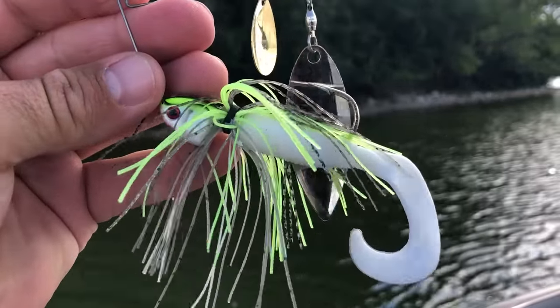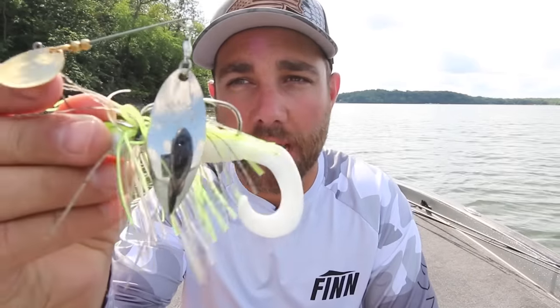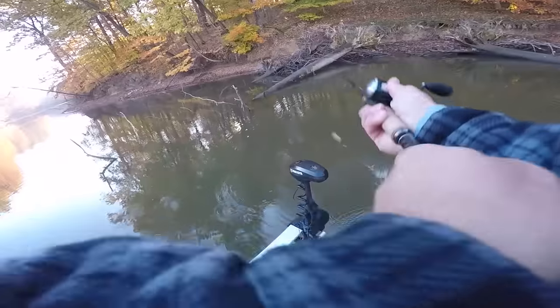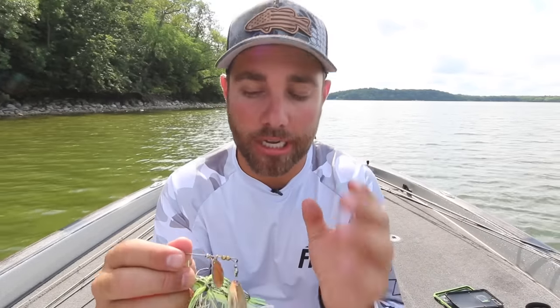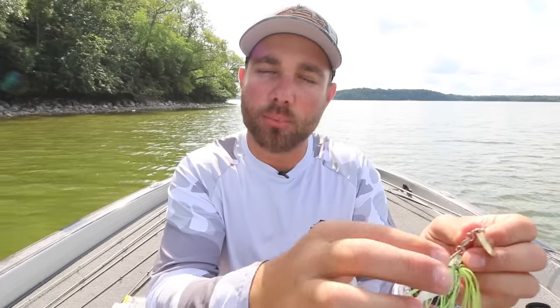This is the exact spinnerbait that I like to fish — a Booyah Covert, the Jason Christie spinnerbait. I like the half ounce. I don't have a trailer hook on this bait at all. Instead, I thread on a piece of plastic — a Zoom Fat Albert. The reason I don't like a trailer hook is because I put this bait into some pretty gnarly cover: wood laydowns, fallen trees, bushes. A trailer hook gets hung up on that cover a lot. The plastic on there gives the bass something to suck in. When they open their mouth they create negative pressure, so adding that plastic really allows the bait to draw into the fish's mouth where you get them with that main hook.